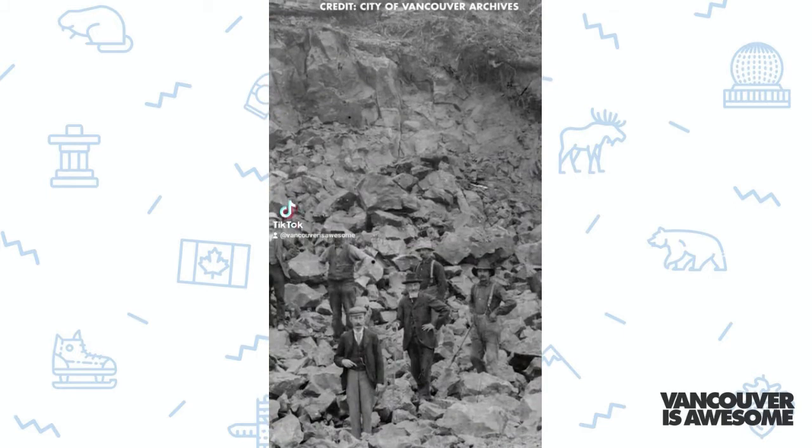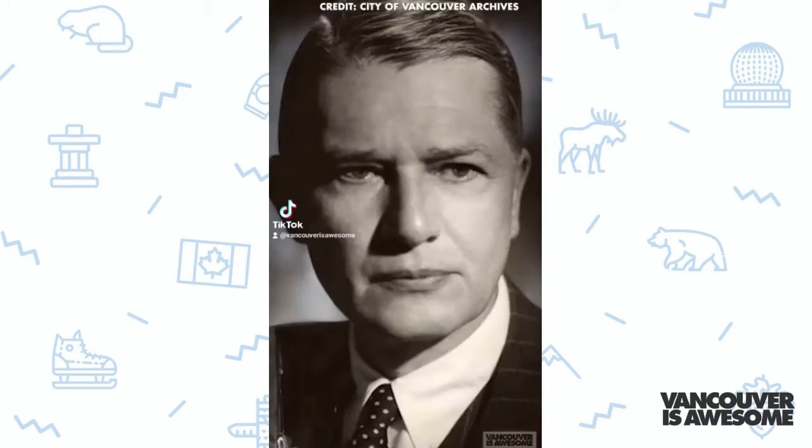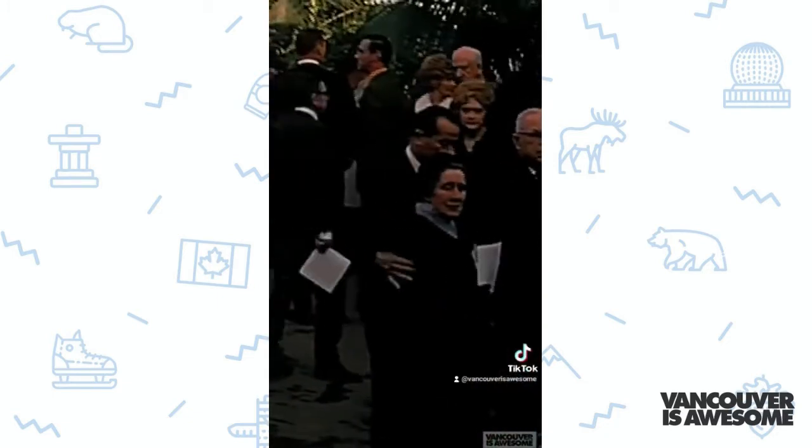The site was once a rock quarry, which became a water reservoir. It was constructed thanks to a million-dollar donation from Seattle's Prentice Bloedel, co-founder of Canadian timber giant Macmillan Bloedel, and opened in 1969.